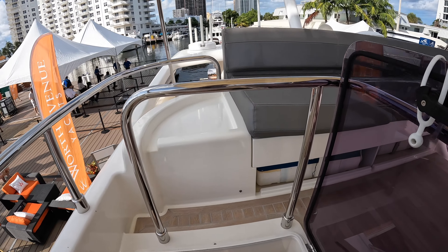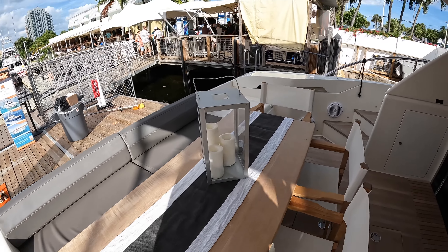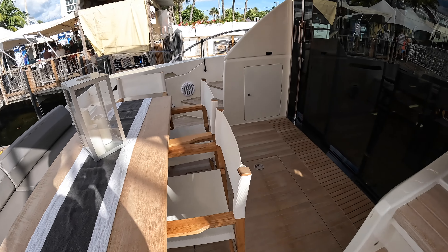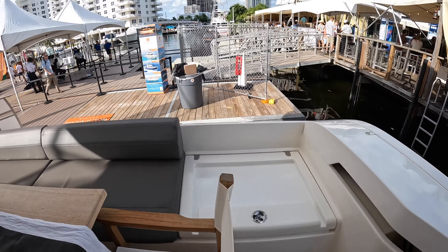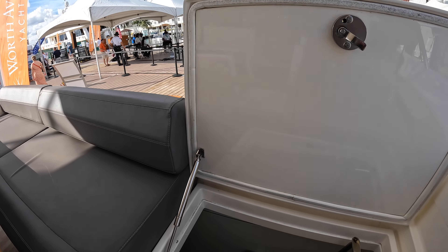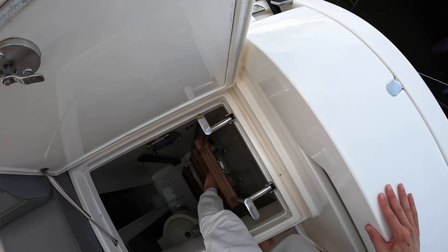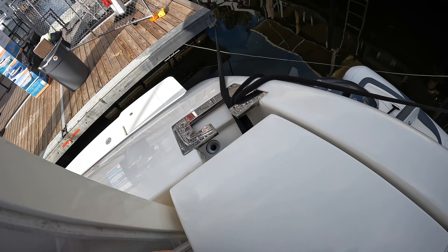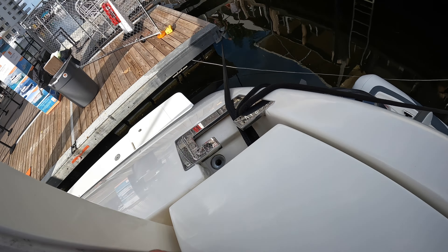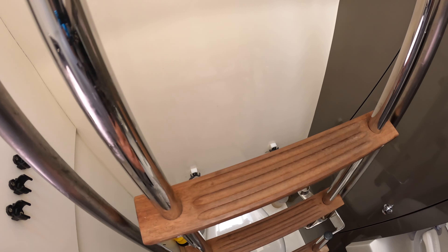Looking back on the flybridge, you have storage underneath the seating areas and a large lounging space that wraps around a table. The helm bench seat is also convertible — slide it back and you get U-shaped seating around the table. There's also a bimini top overhead that you can bring down if you want to enjoy the sunshine up here on the flybridge.